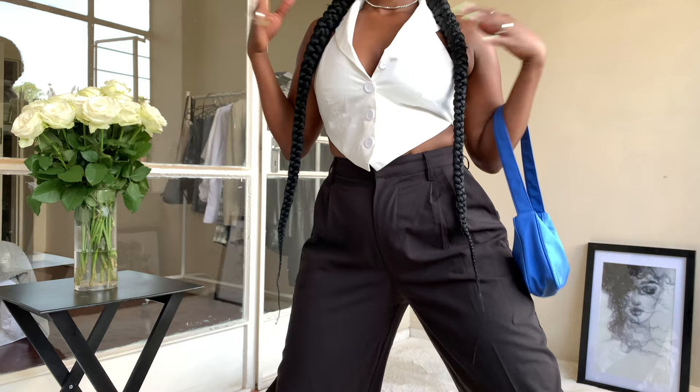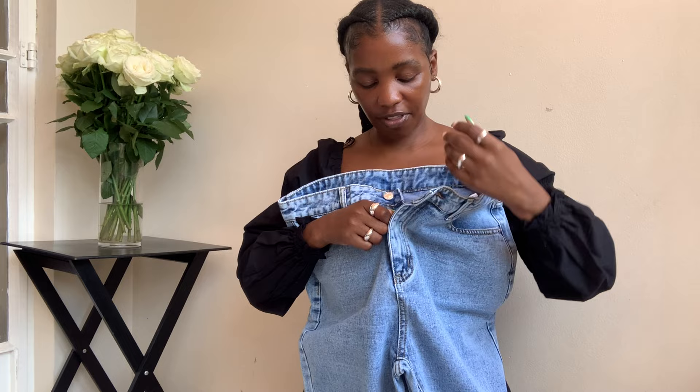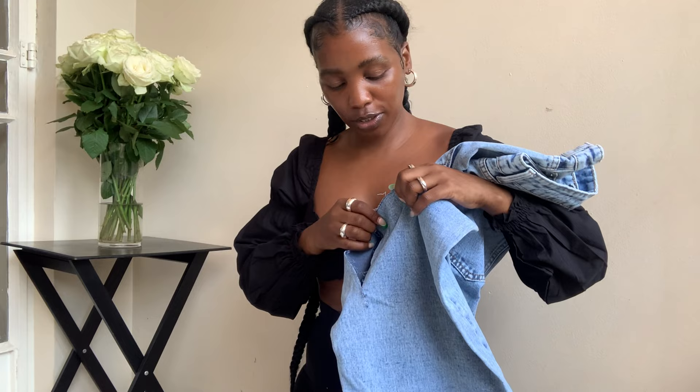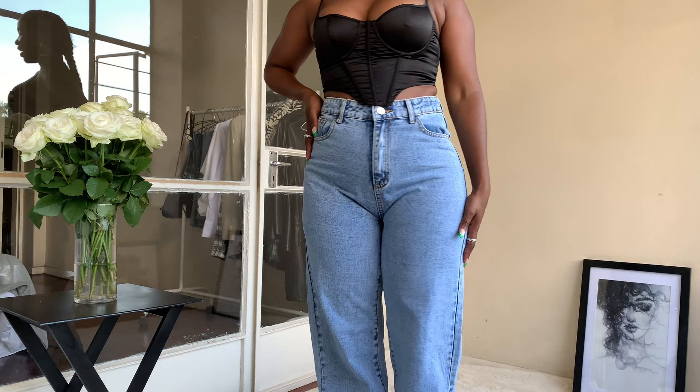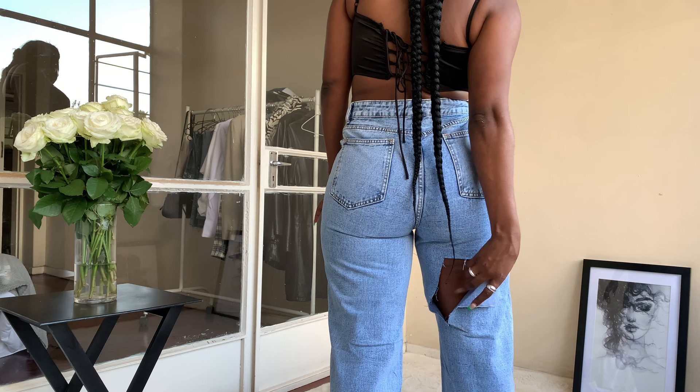I got these jeans in size large. I love the shade, I love the fact that they are high-waisted. They are cut out at the back. I'm definitely going to book them in to be closed, but yeah I love the length — these jeans are perfect. This cut is not giving what it should give so I'm going to close it. I'm so happy I didn't cut off the excess because now I'll be able to stitch it back.